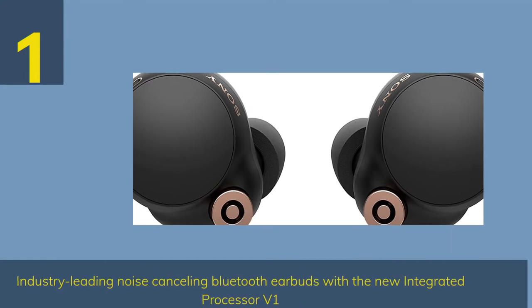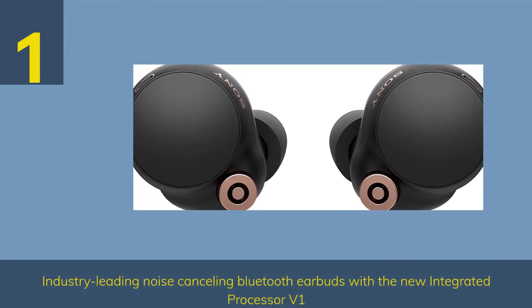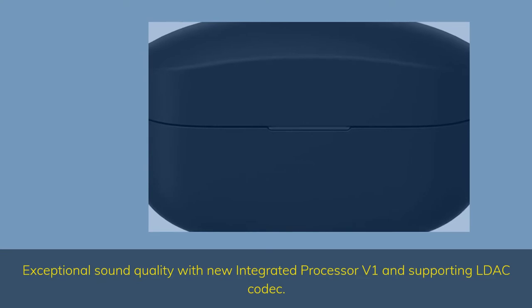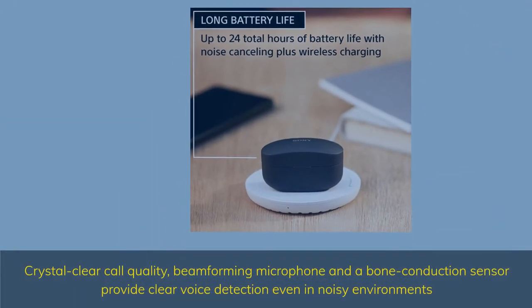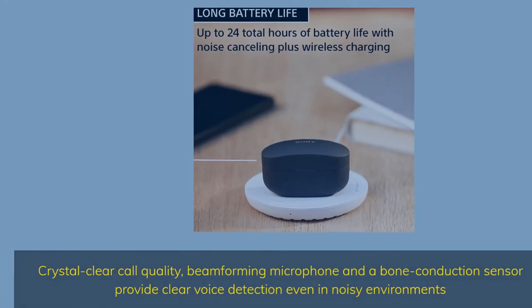Number 1. Industry-leading noise-canceling Bluetooth earbuds with the new integrated processor V1. Exceptional sound quality with the new integrated processor V1, supporting LDAC codec. Crystal-clear call quality with beamforming microphone and a bone conduction sensor that provides clear voice detection even in noisy environments.